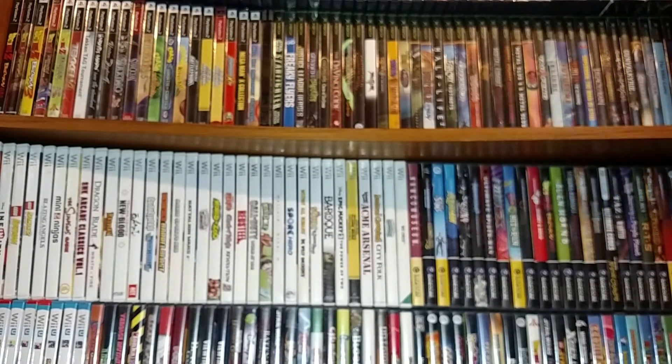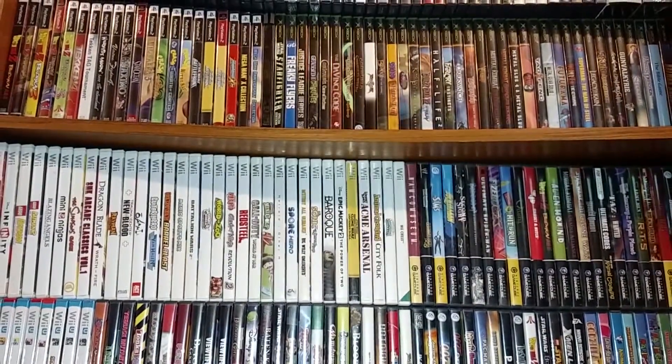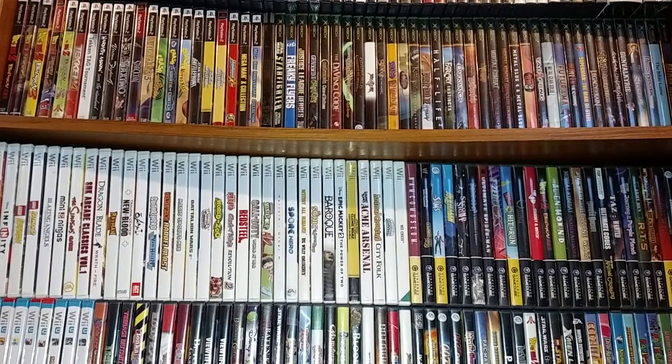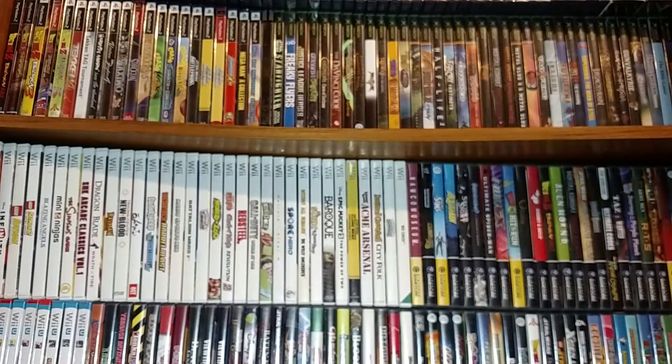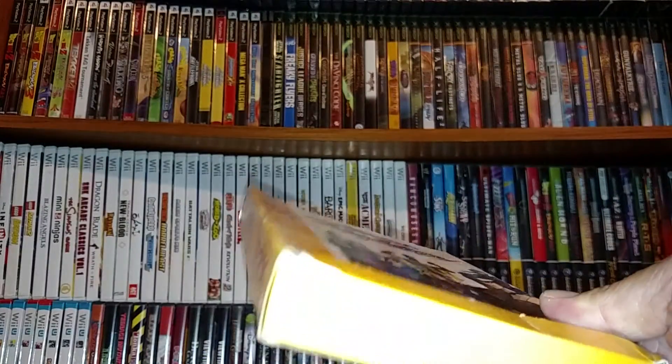Now for the video gaming items in the box. In terms of guide books, I got the official Donkey Kong 64 and Mario Party 2 guides. For Sega, two 32X items complete in box: Virtual Racing Deluxe and Virtua Fighter. The boxes are a little bent but I can probably straighten them out.